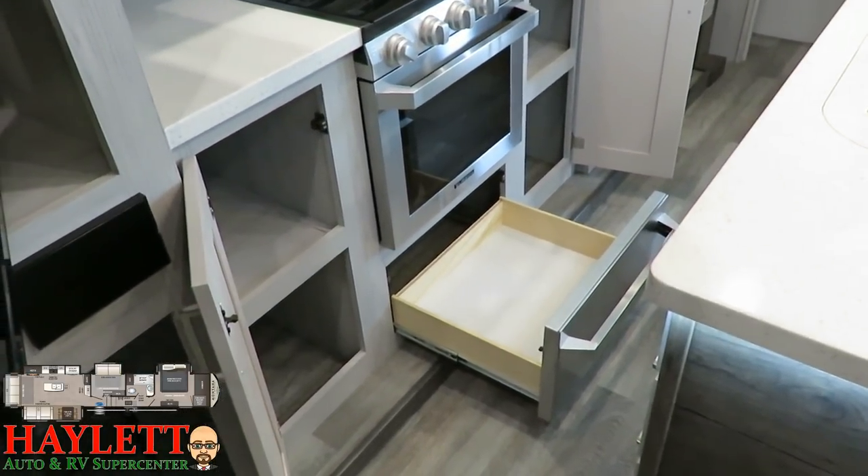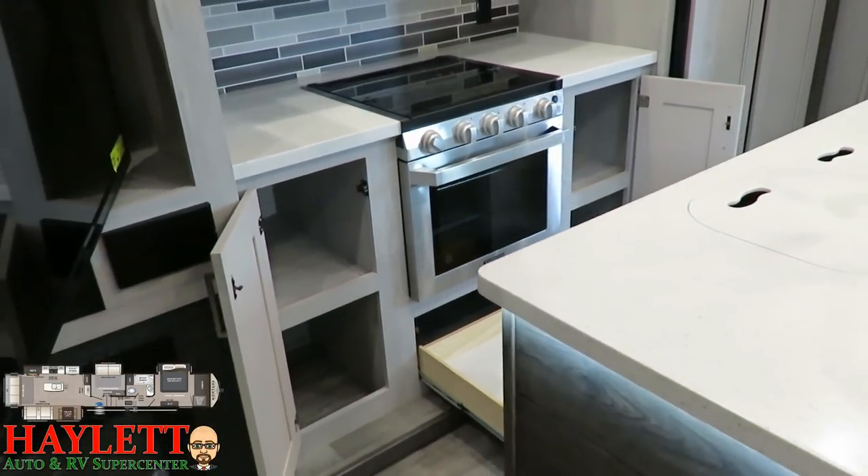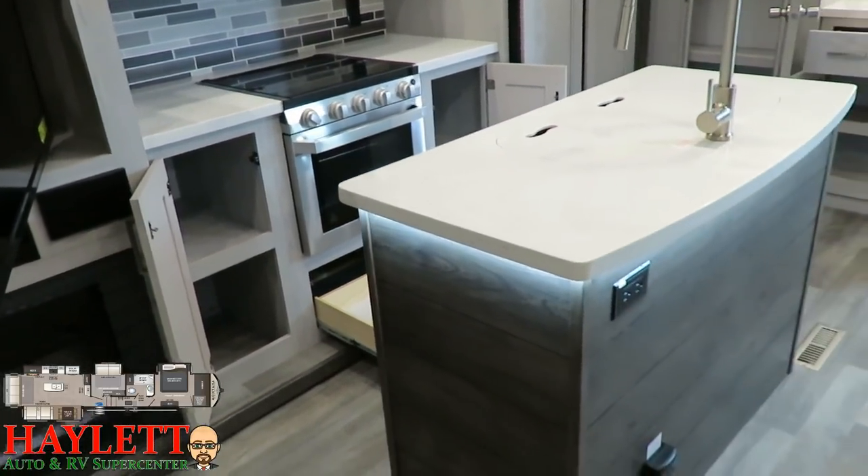Every part of this is awesome. Easy-reach appliance outlets is something they are really fantastic at in a lot of Keystone products.